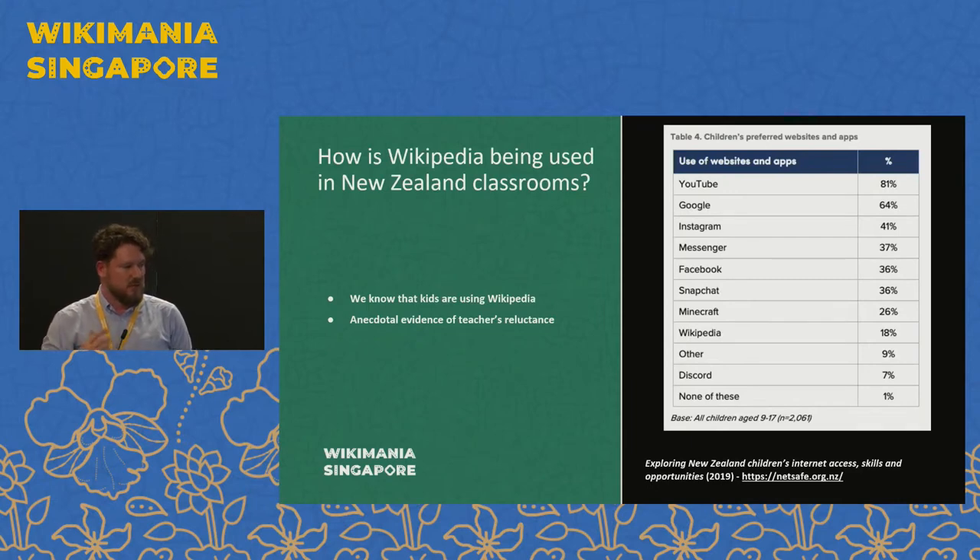Before we started this project, we knew that Wikipedia was being used in classrooms. As you can see from this image, from a study done by NetSafe in New Zealand in 2019, among children's use of the internet you have the typical suspects like YouTube, Google, Facebook and whatnot — but Wikipedia comes in pretty high on the list. Obviously children are using it, but we had heard anecdotally that teachers were discouraging the use of Wikipedia. So before we jumped in with a bigger project around the curriculum, we wanted to find out whether Wikipedia was being used in the classroom in New Zealand and investigate some of that anecdotal evidence.